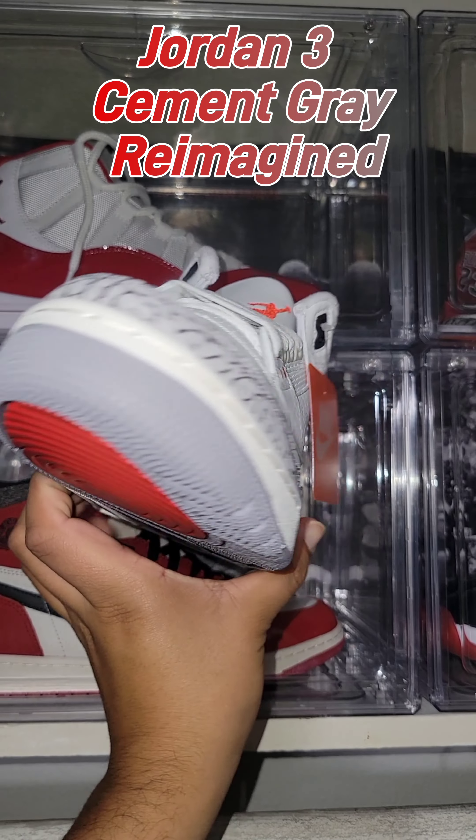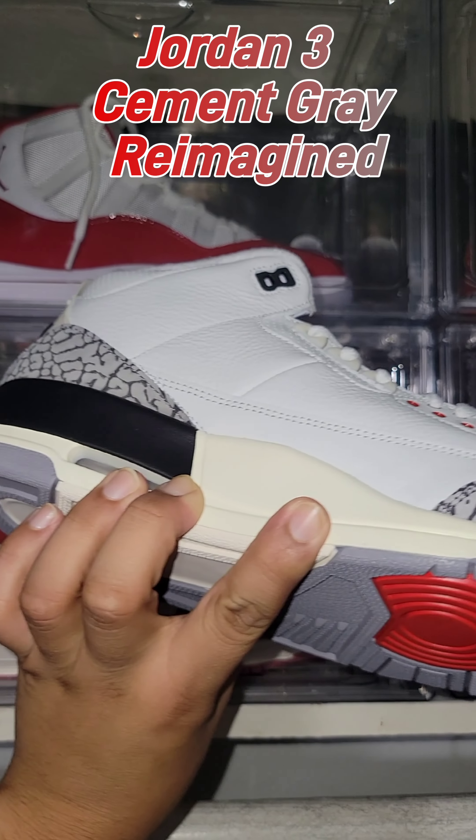The Air Jordan 3 White Cement is a shoe that Michael Jordan wore during the 1988 NBA All-Star Slam Dunk Contest. The shoe was first released in 1988.